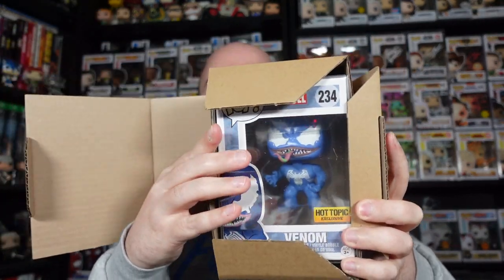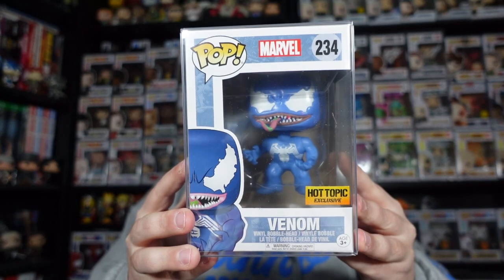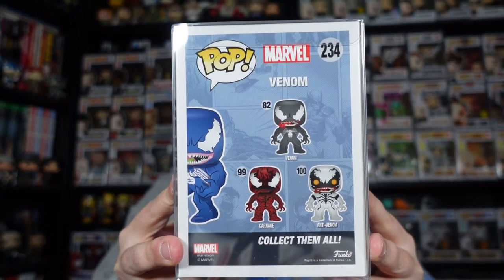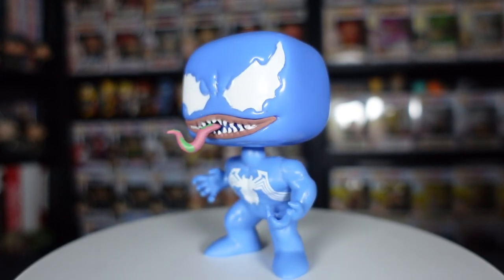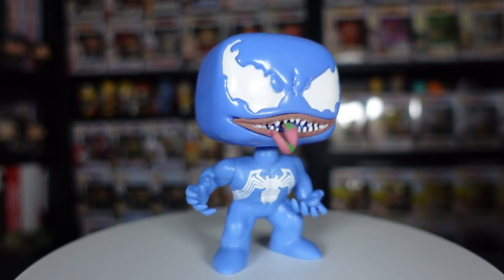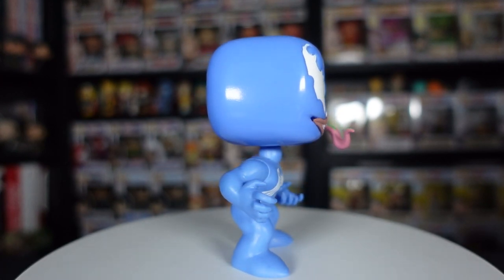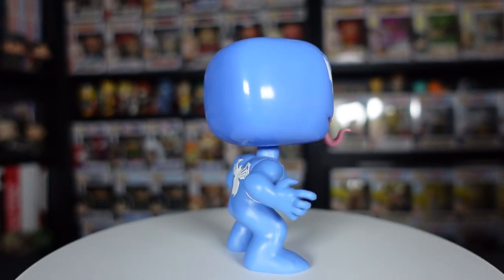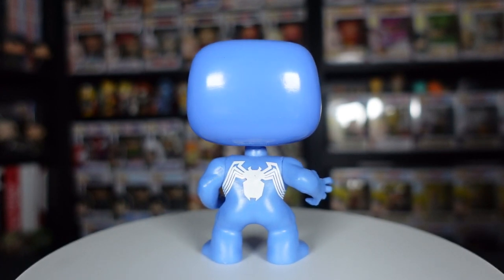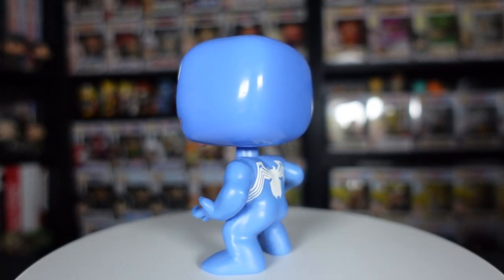The other older pop I ordered from DJ Collectibles was this Hot Topic exclusive blue Venom figure, which just looks really, really cool. If you guys watched Tuesday's video where I showed off my out-of-box Funko Pop collection, you'll see I had quite a few Venom figures — more the OG ones of Venom, Carnage, and Anti-Venom. But this figure is really cool. I really do like the blue on there, that green slime ooze on the tongue.